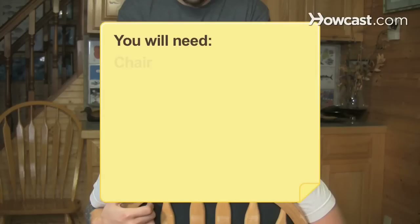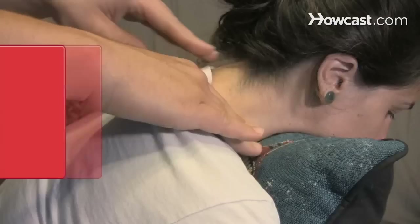You will need a chair and cushion, and a quiet location. Do not massage someone who recently experienced neck or shoulder injuries or who has pain.